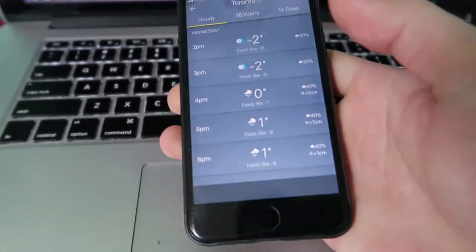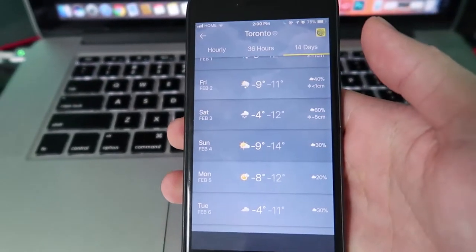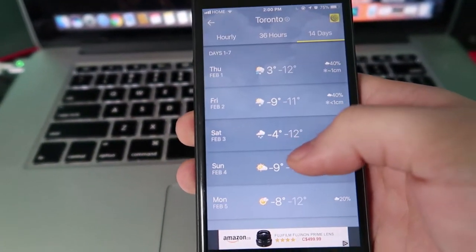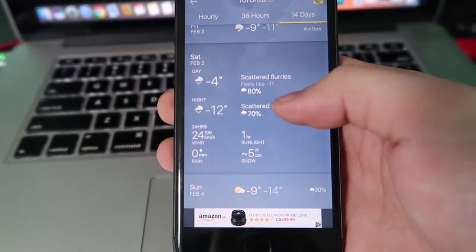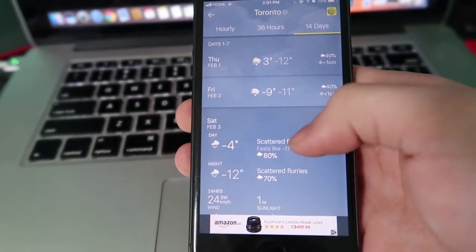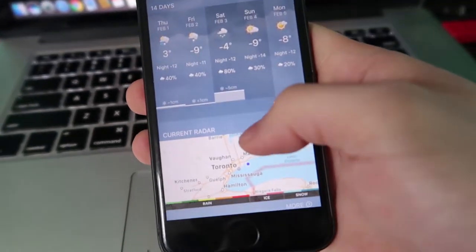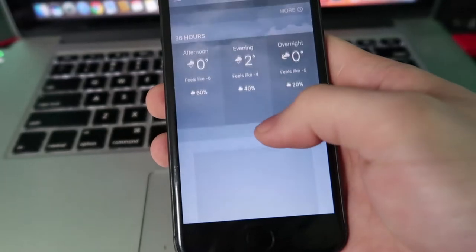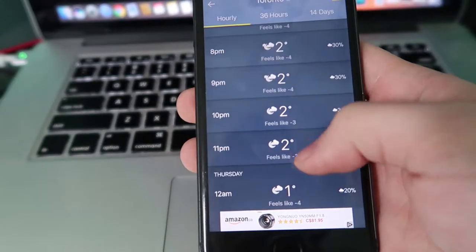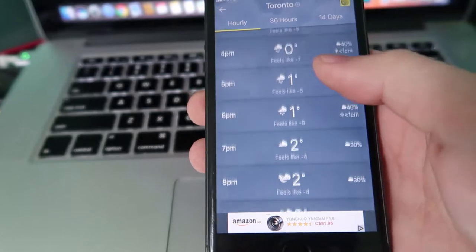Number one: check the weather. The weather app I use is the Weather Network. I first go to the 14-day forecast and check which day looks best for snow. Today is Wednesday but I'm looking at Saturday, which is showing 70% scattered flurries at night. You'll also want to check the hourly forecast to confirm it will be snowing at night — that's why I'm not shooting today.